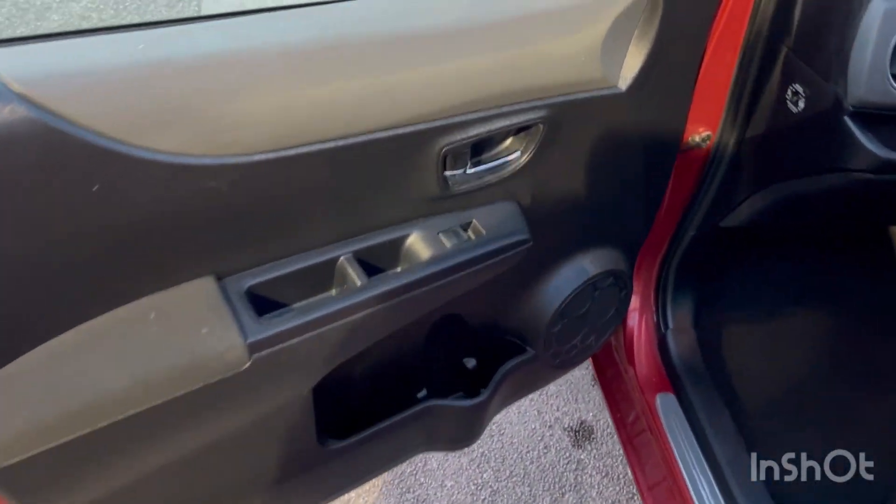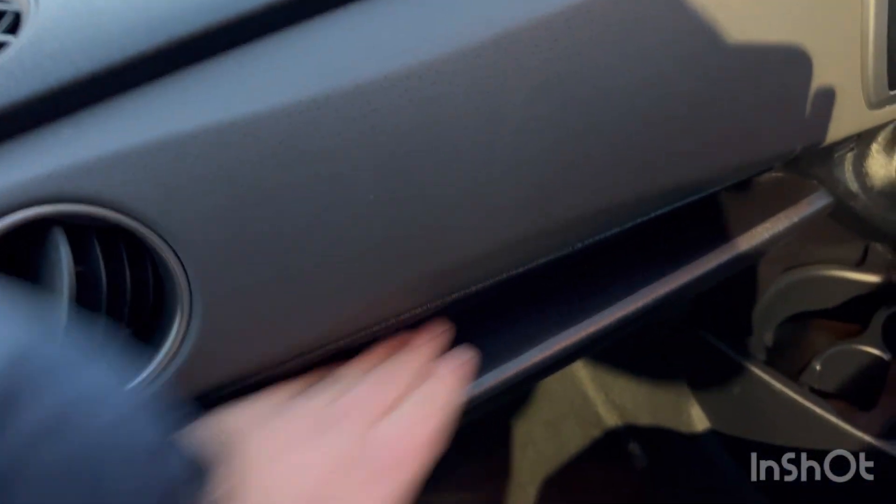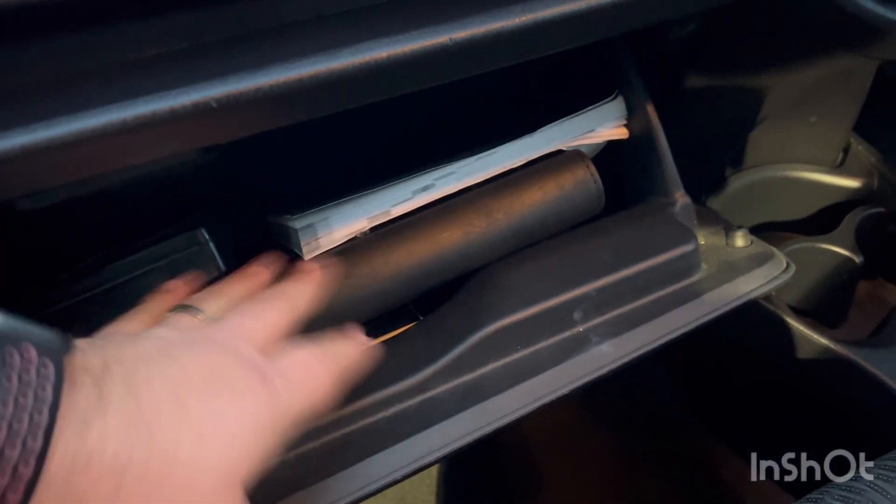Just to show you the inside — you've got your window switch and door opening lever there. The seats are in very good condition, there are no tears or rips on the seats. You've got a little cubby here, quite a shallow one, and down here you've got your owner's manual as normal.